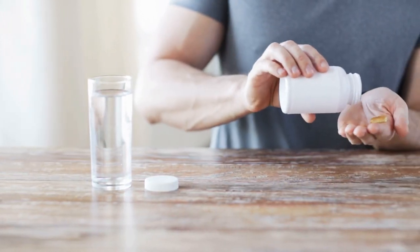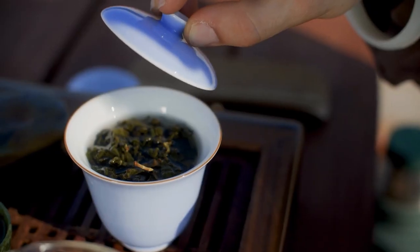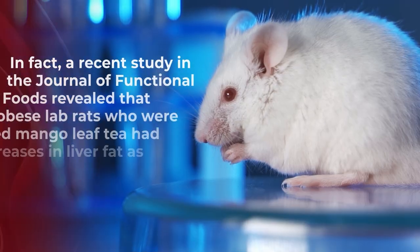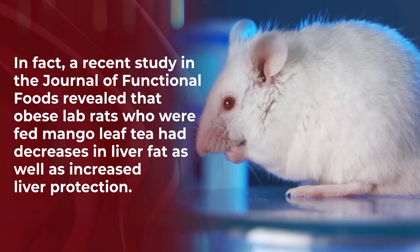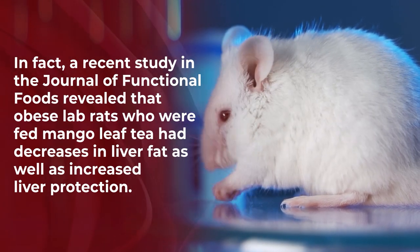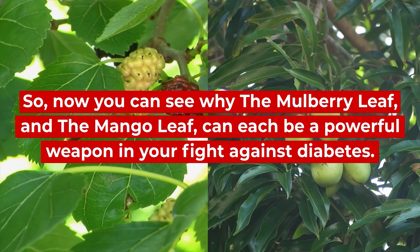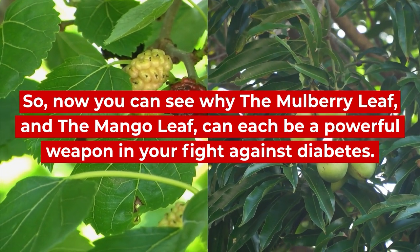But if you wish to avoid expensive supplements, why not try a mango leaf tea? Studies show that consuming mango leaf via an herbal tea can also work to fight the symptoms of diabetes. In fact, a recent study in the Journal of Functional Foods revealed that obese lab rats who were fed mango leaf tea had decreases in liver fat as well as increased liver protection. So now you can see why the mulberry leaf and the mango leaf can each be a powerful weapon in your fight against diabetes.